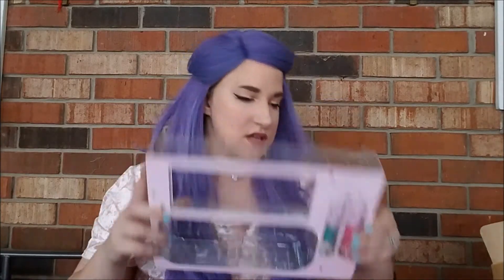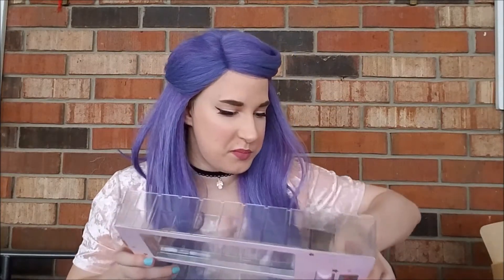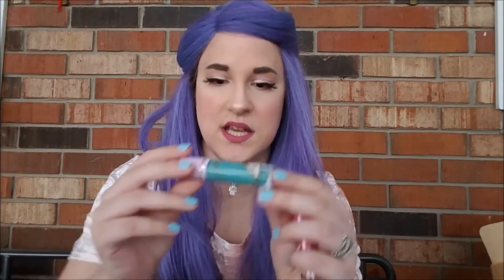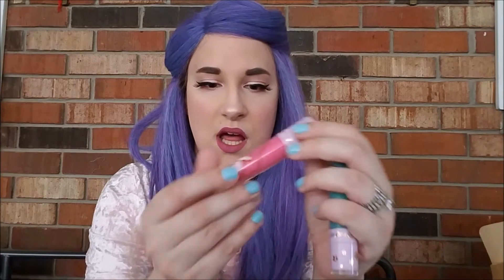And then we have these two — okay, wow, they really don't want you to get these out. They're super jammed in there. All right, I don't want to hurt anything. Popping them out old school. This is what they look like: this one is Kiki, which is the name of the Sanrio character, and Lala, which is also the name of the other Sanrio character. They're so pretty — crazy pink and blue.